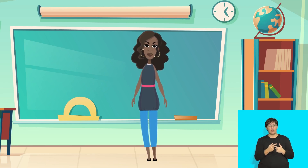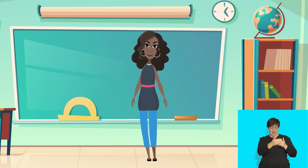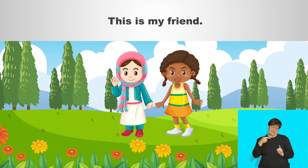Let's talk about when we use the words 'this is' and when we use the words 'that is.' When we are talking about something that is near to us, we say 'this is.' Let's try it together. Say: this is my friend.